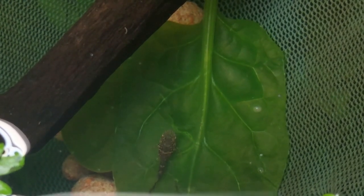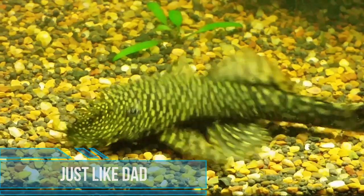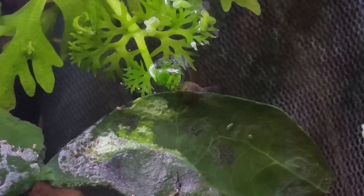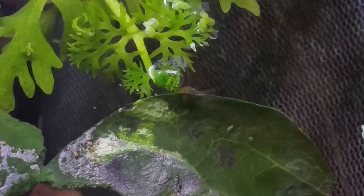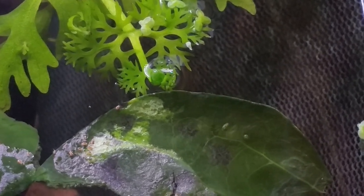One of the first foods that these algae-scraping fish love to eat are greens, and they'll grow up to be just like dad. These greens will last in the tank about 24 to 48 hours until they just scrape the whole thing gone.